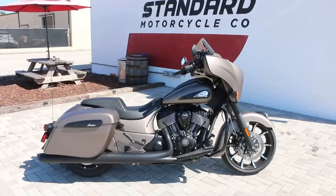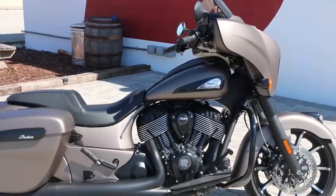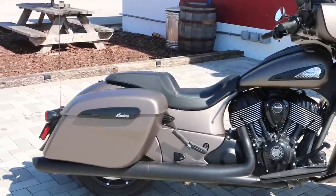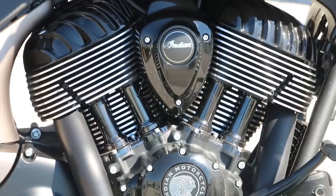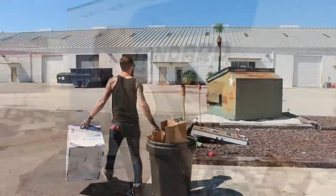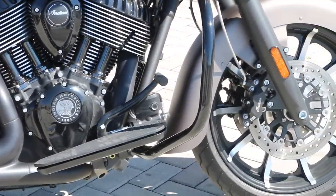The 2019 Indian Chieftain comes in starting at $21,999. It has a 111 cubic inch engine — that's 1,811cc. It has a wet multi-plate clutch, is electronically fuel injected, and the engine is called a Thunderstroke 111 V-twin. The exhaust is a split dual exhaust with crossover. No reported horsepower, but it has a peak torque of 119 foot-pounds at 3,000 RPM.